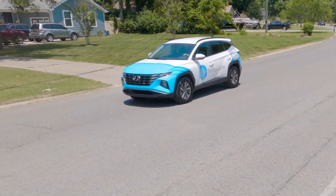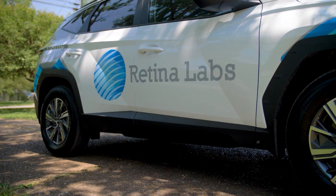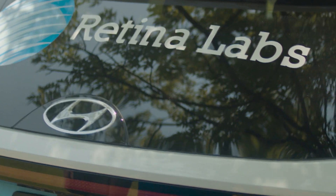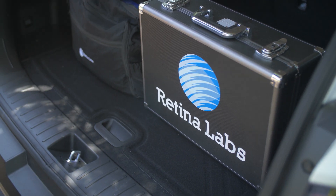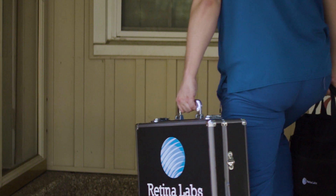Many of the barriers to diabetic eye disease screening are logistical. Getting patients to the doctor remains a challenge, especially for those who are homebound or who live in underserved rural areas. That's where in-home preventive screening becomes so vital. RetinaLabs partners with health plans to bring diabetic eye disease screening and other preventive care services to patients in the comfort of their home, regardless of where they live.